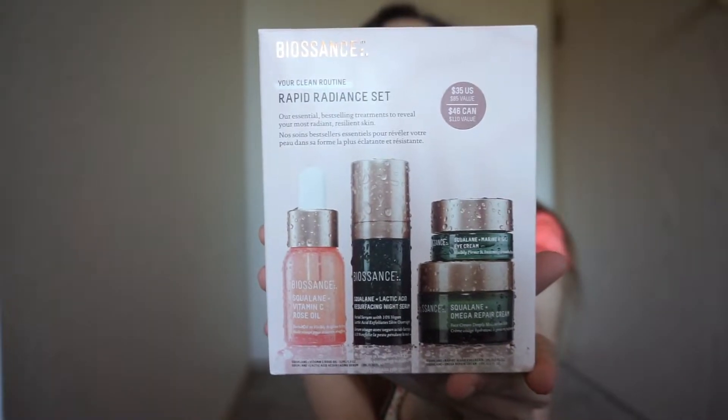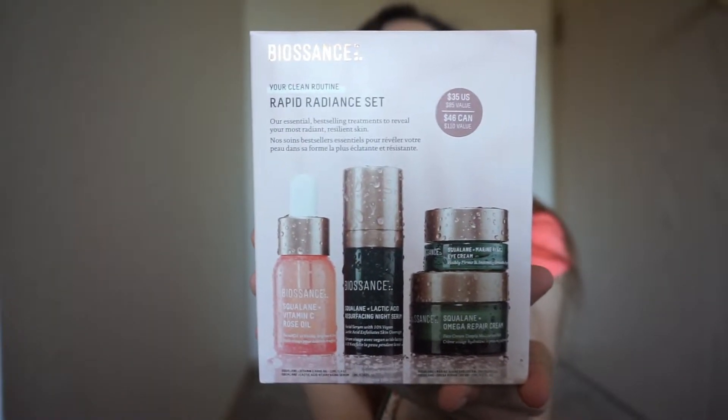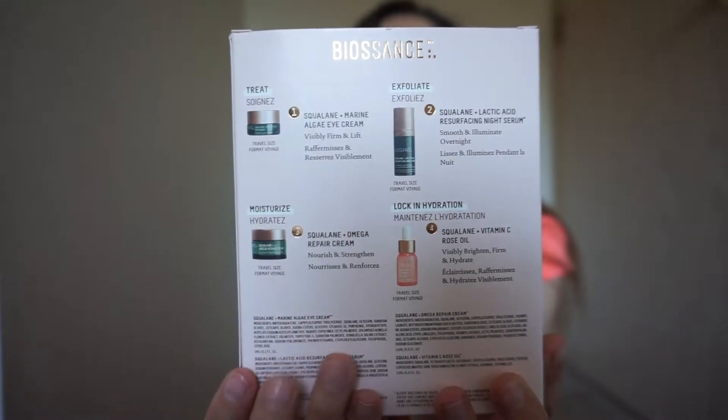Then we've got the squalane. The squalane is in every one of their products because it is like their master technology behind everything. This is the squalane lactic acid resurfacing night serum. It came with the marine algae eye cream and the omega repair cream. I have used all of the eye cream — it is absolutely amazing.